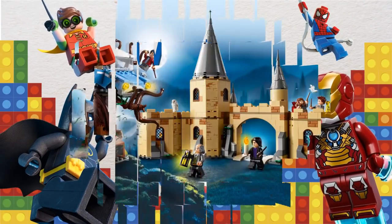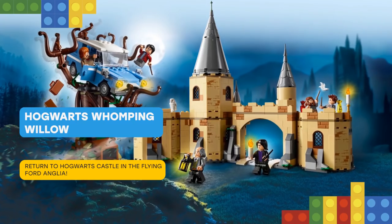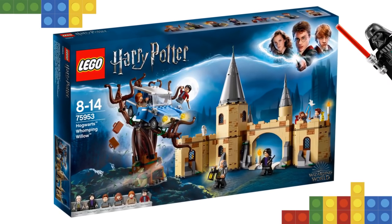Hello there! Do you want to have some fun? Help Harry and Ron race to Hogwarts in this action-packed LEGO Harry Potter Hogwarts Whomping Willow set. As seen in Harry Potter and the Chamber of Secrets, fly the Ford Anglia into the spinning branches of the Whomping Willow.